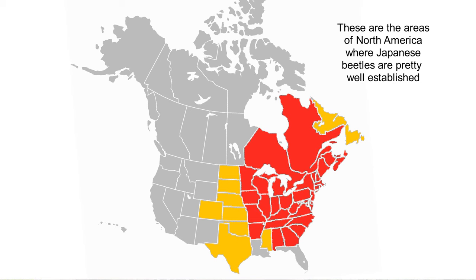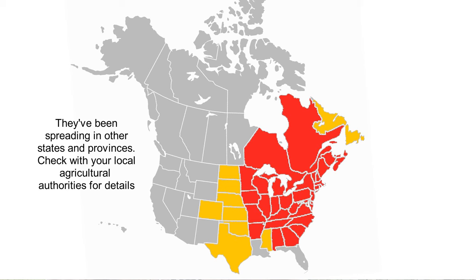They locate that attractive food by smell, and roses smell like good food to them, as do geraniums — we'll get back to geraniums in a moment. One more quick note: in Japan, where they come from, Japanese beetles are not a serious pest. Their environment is well balanced to them. Here in North America, we don't have that balance, so we have to take measures to control them during their annual emergence and disappearance back underground.